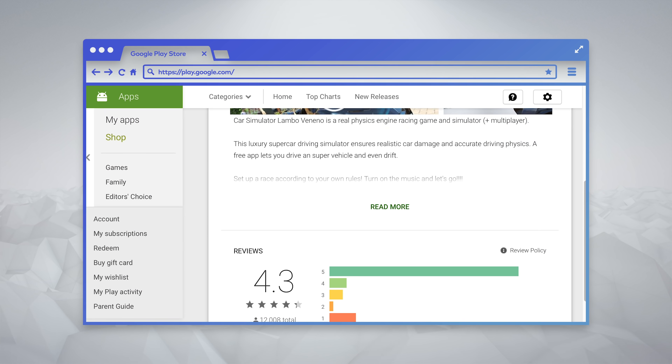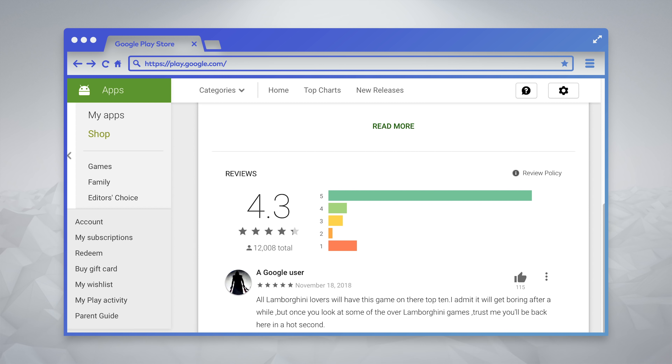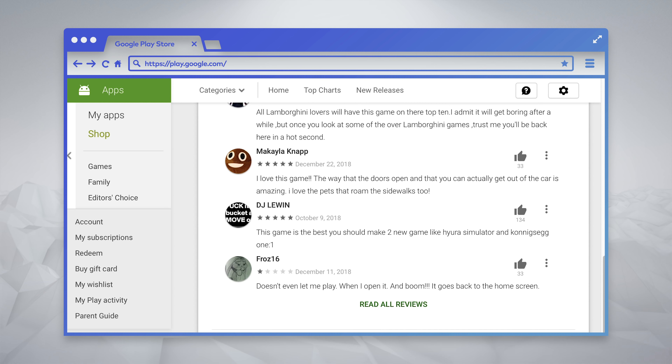Finally, when you're on the Play Store, take a moment to read the reviews and look at the number of downloads. It's usually pretty easy to spot the fake apps from the real ones just based on people's feedback.